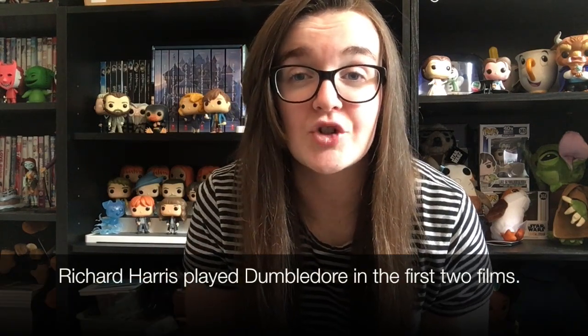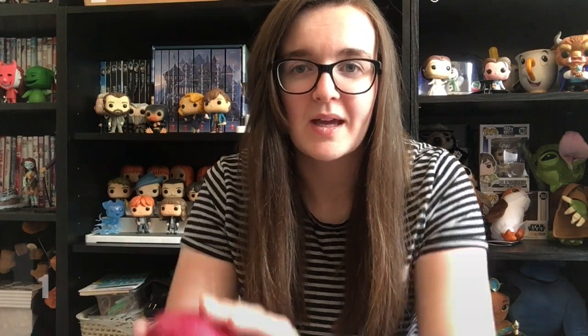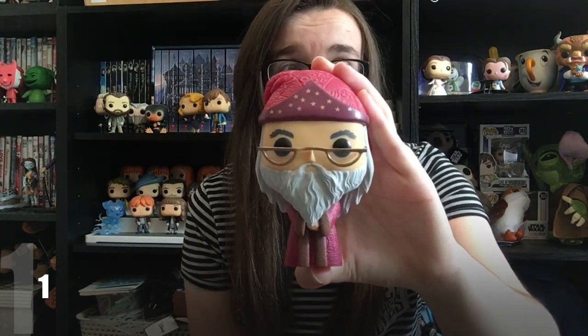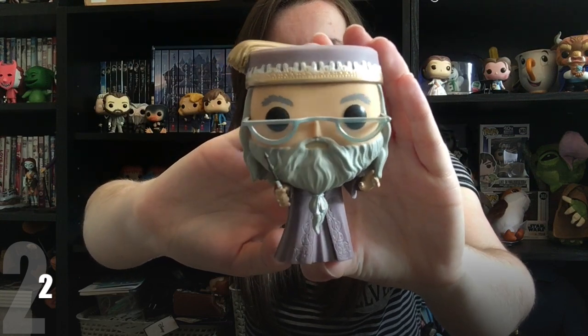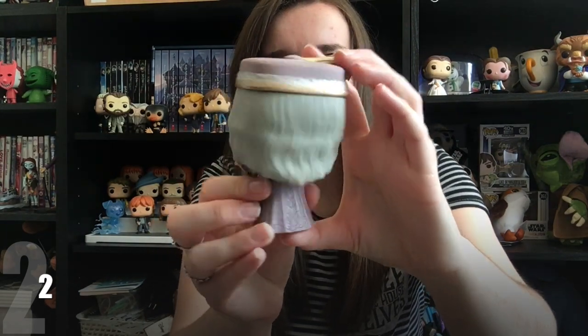I'm starting with the head teacher of Hogwarts — we actually have two Dumbledores, because the actor who originally played Albus Dumbledore passed away and had to be replaced for the later films. I think it's really nice that they did both versions; they didn't just replace him, he sadly passed away. This is the later Dumbledore — he's holding the Elder Wand, which of course he owned, and I really love his outfit.